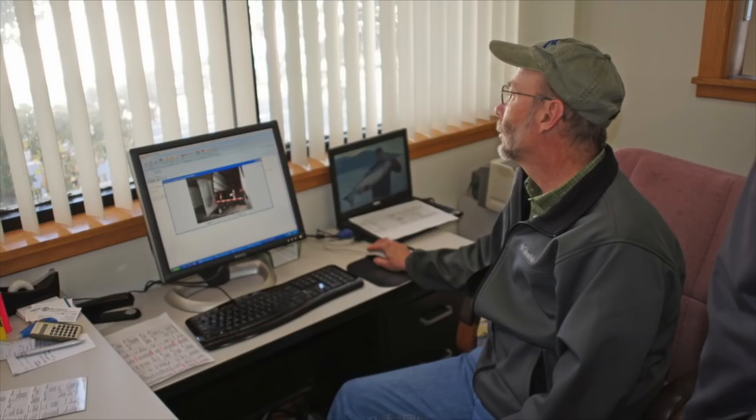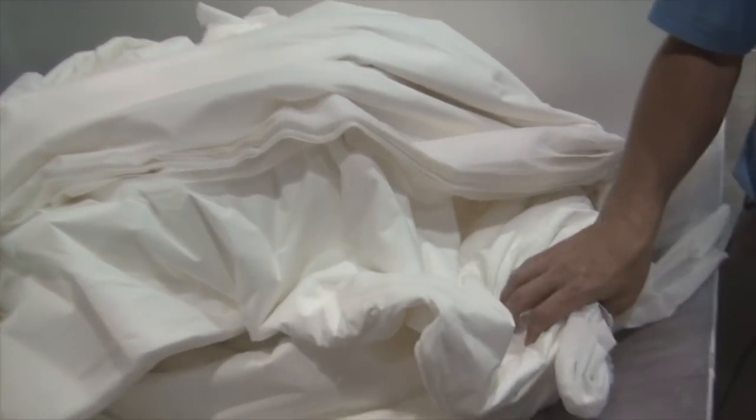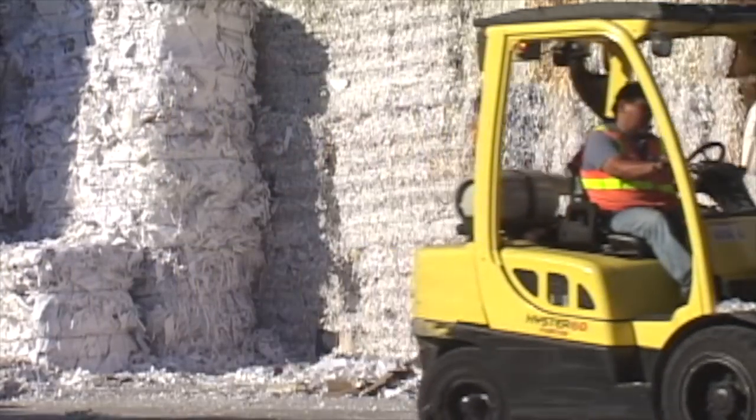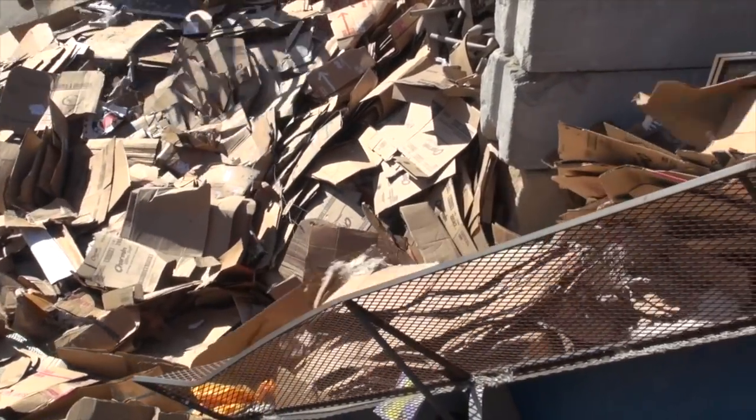Our service begins with a waste audit to understand our client's unique waste stream, what is particular to your process. We identify each material and its volume in order to estimate the value and the costs associated with handling them.